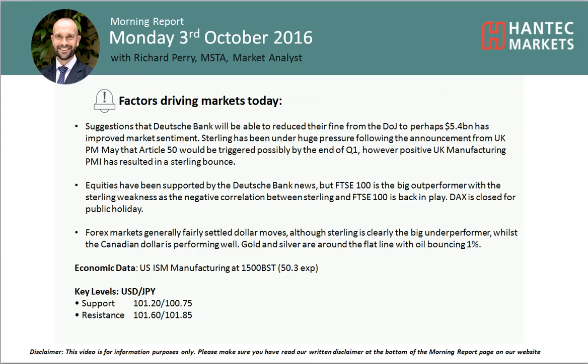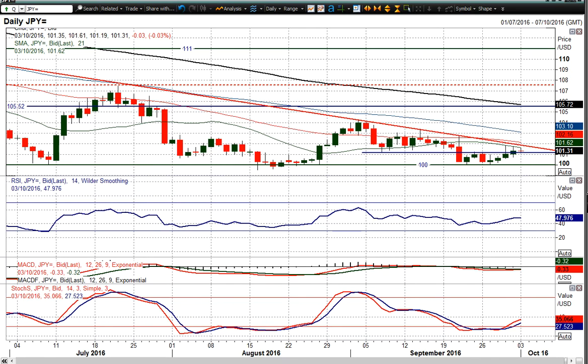Welcome back to today's report analysis video on Monday 3rd of October with me, your market analyst at Antet Markets. Looking at USDJPY, we've basically got a doji candle at the moment — pretty much flat on the day. We've had three or four candles in a row of positive gains, which has improved the outlook, but you're still trading underneath this big primary downtrend where you've got a succession of lower highs.